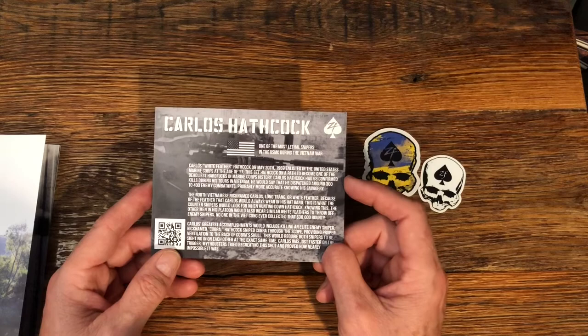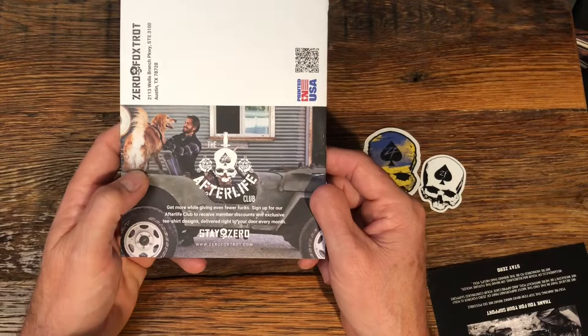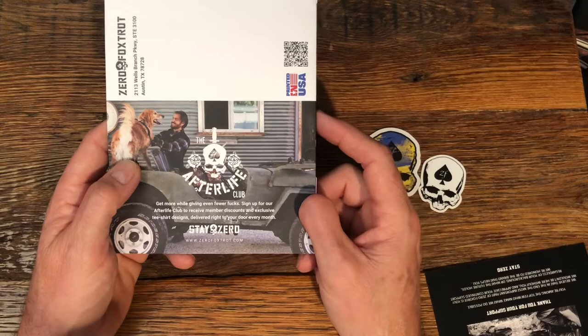Something else the company offers is what they call their Afterlife Club, where you get a t-shirt in the mail monthly. I don't belong to that, but some of you might have interest in it, so check that out as well. I really want to thank you for watching and appreciate all your support.